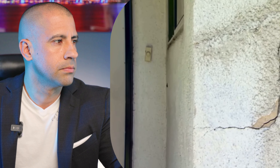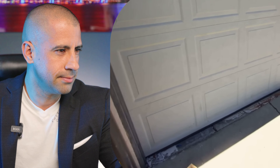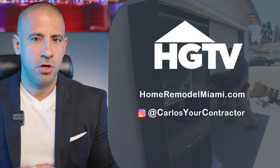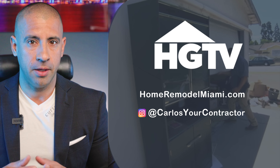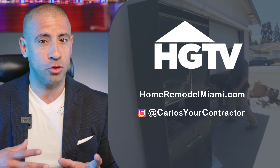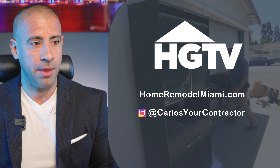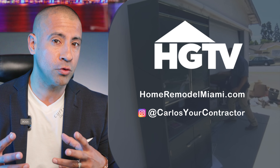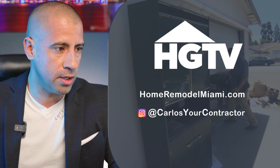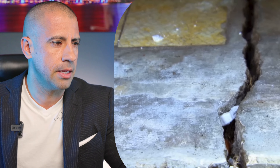Right off the bat it looks like you've got some issues around the windows — cracks there, cracks there. One of the things you want to watch out for with these cracks: these are exterior cracks that you can see, but where did they start? Because when you start doing construction, those cracks may be coming from the foundation or from the bolts of the house. This is very concerning.